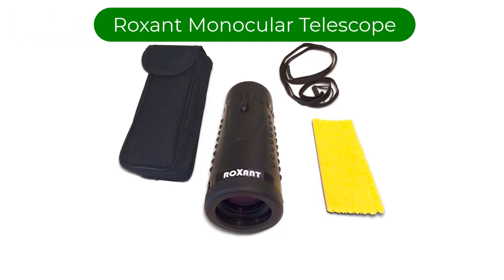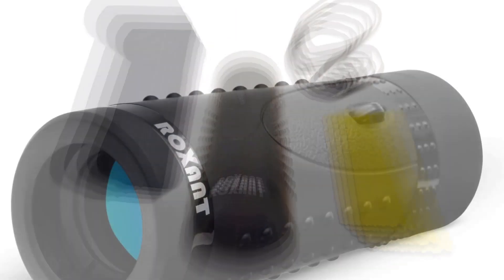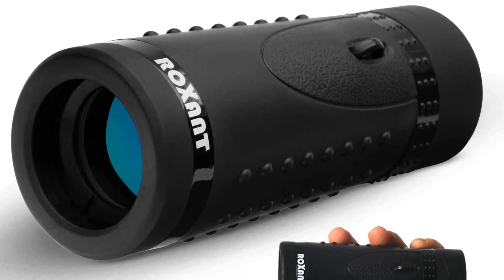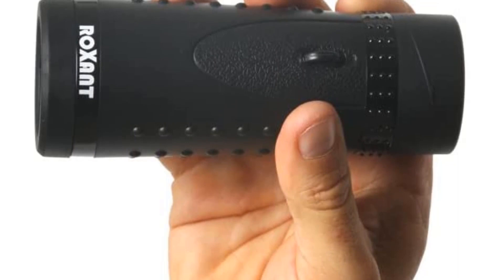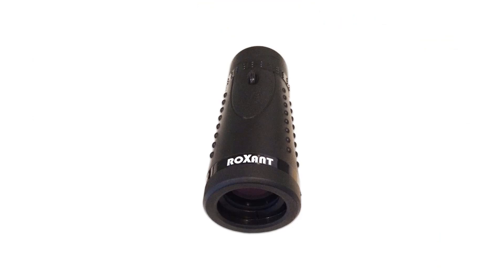Our top pick is the Roxette Monocular Telescope. Slip it in your pocket and take it with you for a hike, because this monocular telescope is not only the best budget monocular out there — at less than 8 ounces and under 6 inches long — it's also so compact and lightweight that you'll find yourself carrying it along everywhere. This small monocular features a 30mm lens with a retractable eyepiece and 6x magnification.